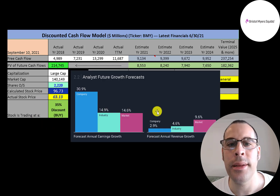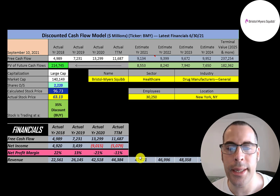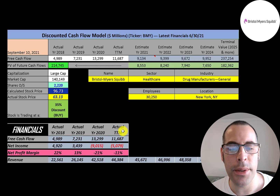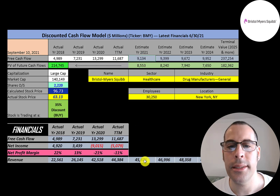Analysts forecast revenue to grow 2.9% per year. To calculate future free cash flows, I determined what percent of revenue is converted to free cash flow — summing free cash flow and dividing by revenue over four years gives 27%. I lowered the conversion rate to 20% to be conservative, then multiplied future revenue estimates by 20% to get projected free cash flows. Even with this conservative assumption, the stock price comes out much higher than where it's trading.